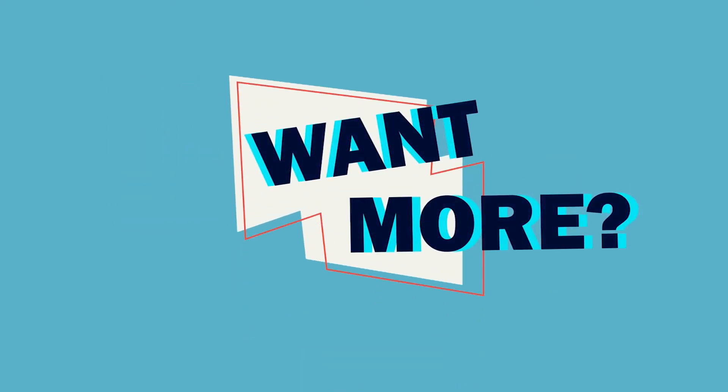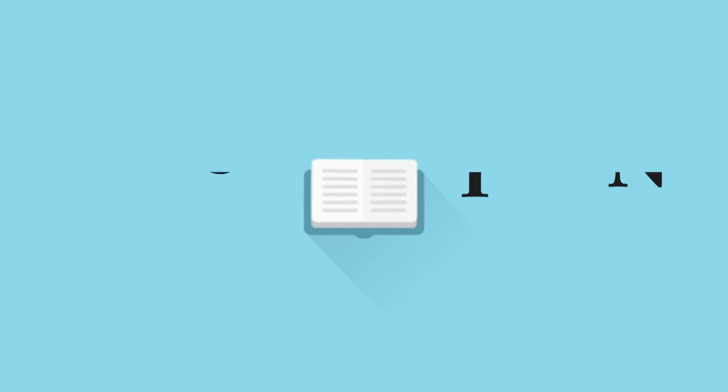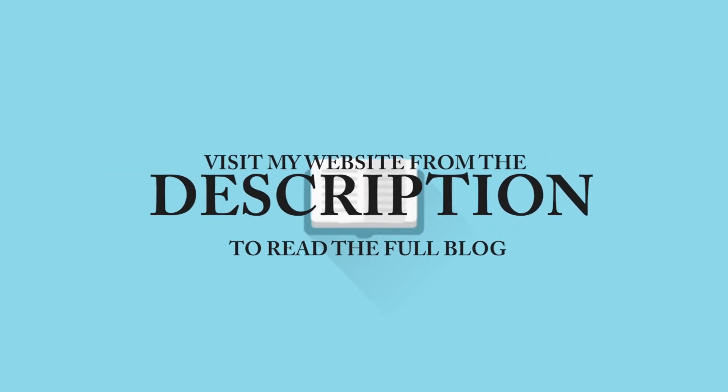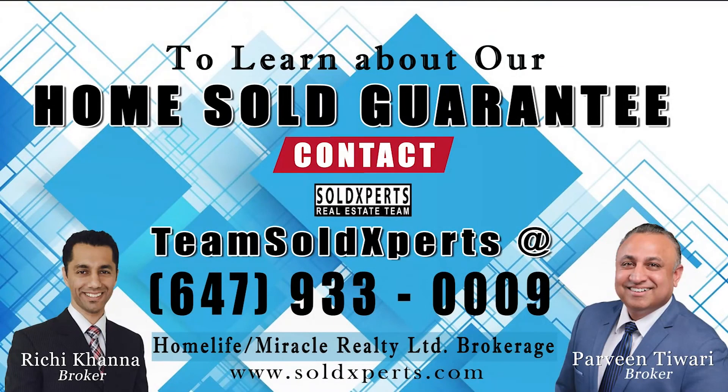Number 4 and more — visit the website from the description to read the full blog. Thanks for watching. For more information, contact Team Sold Experts at 647-933-0009. Thank you.